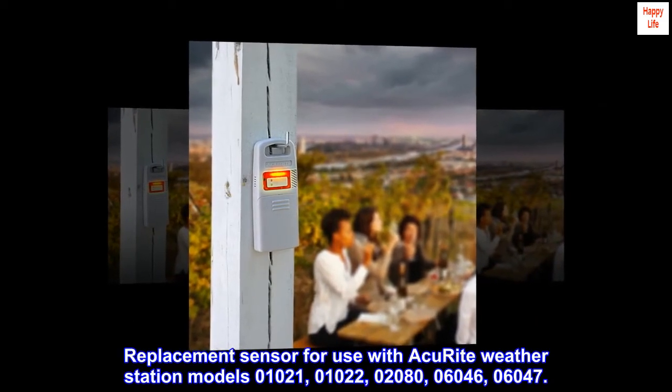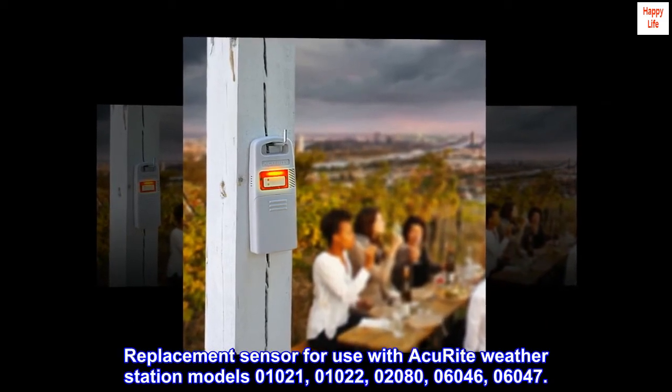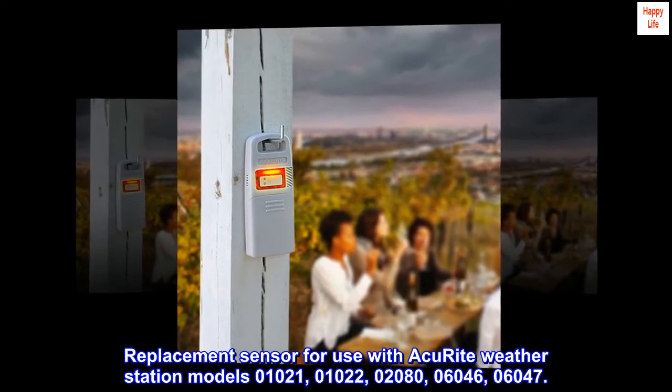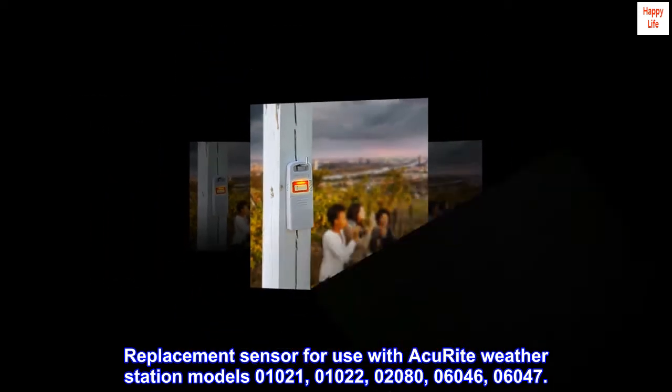Replacement sensor for use with AccuRite weather station models 01021, 01022, 02080, 06046, and 06047.